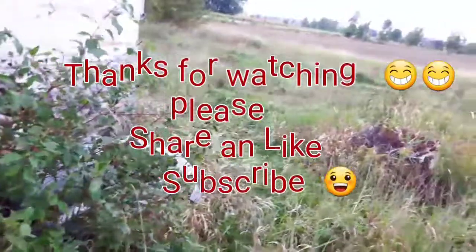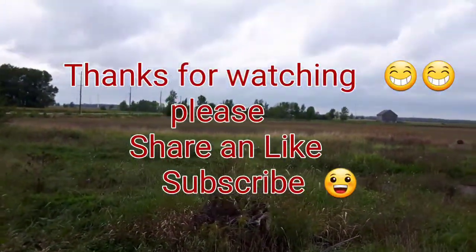Okay guys, so please like, subscribe, tell me what you think. And until next time — bye for now.